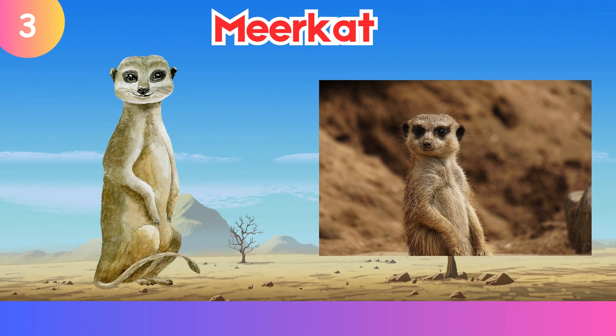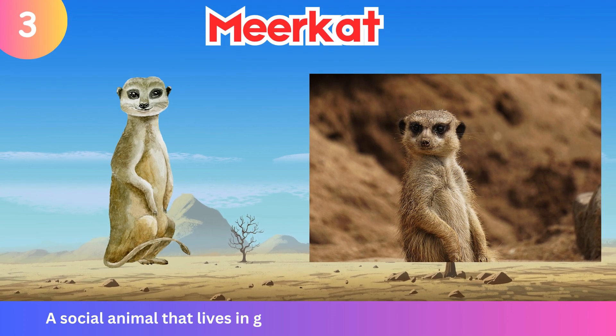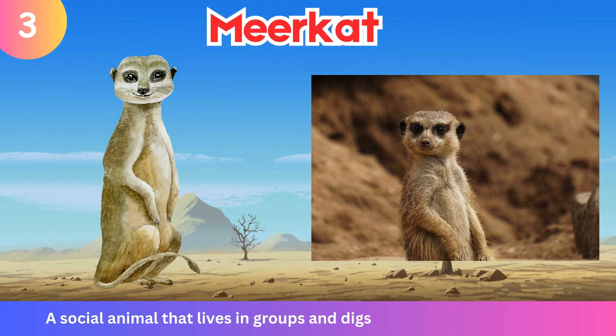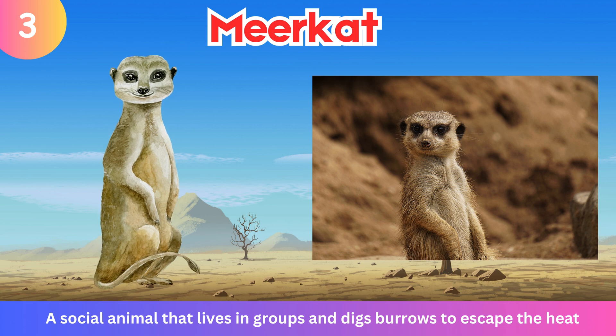Meerkat. A social animal that lives in groups and digs burrows to escape the heat.